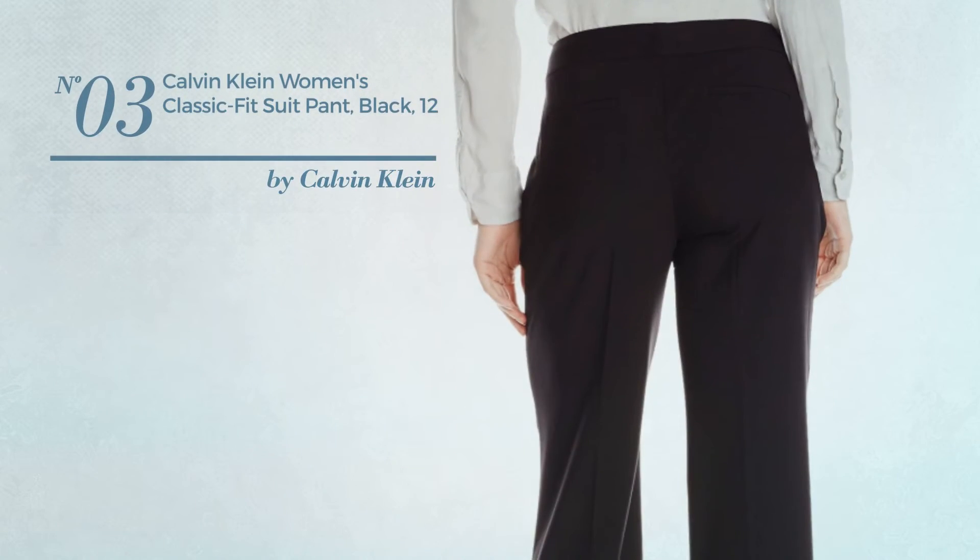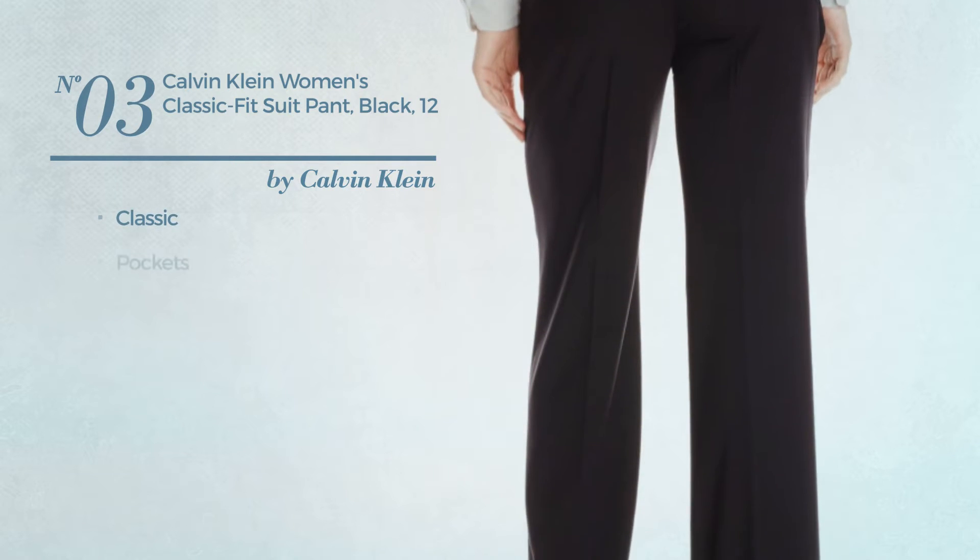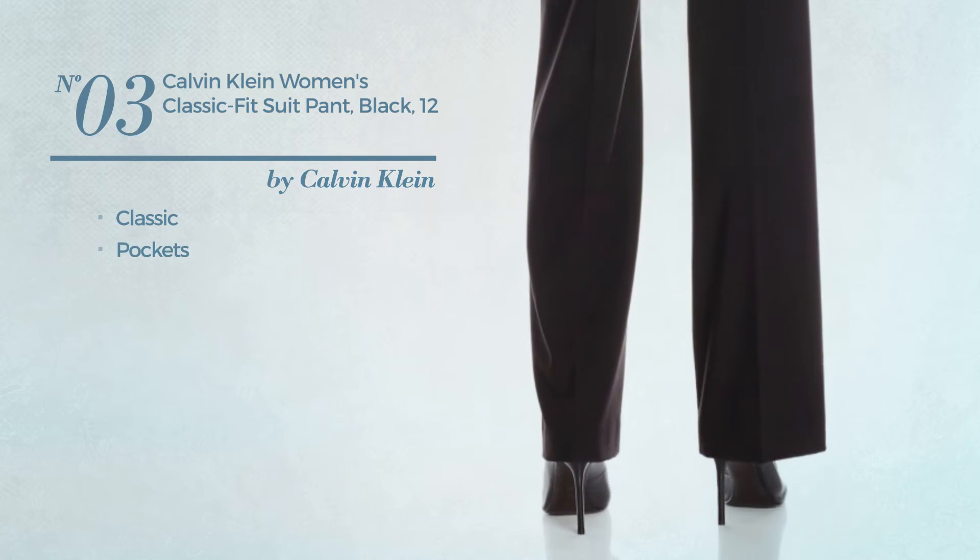Number 3, featuring a classic design with pockets. Available only in black color.